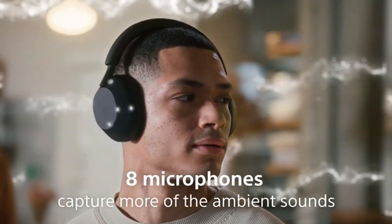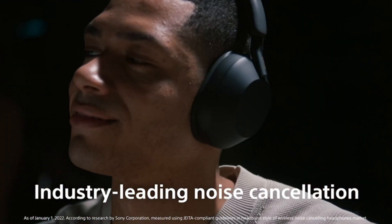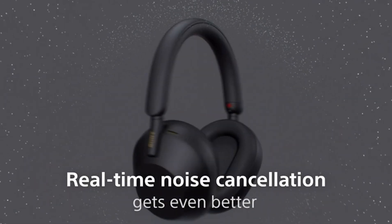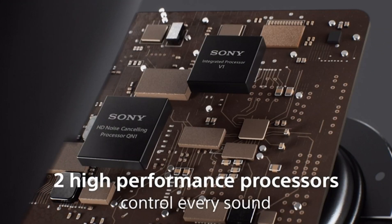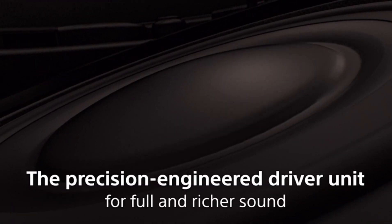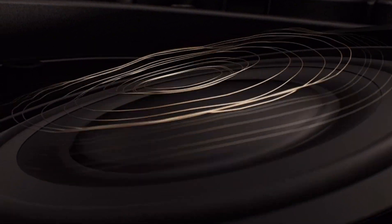Another reviewer has been using the headphones for about two weeks and finds them awesome. The noise cancellation is great and connectivity is reliable. However, they note three problems: first, the soft matte finish looks pretty but is a fingerprint magnet, requiring cleaning every couple of days. Second, the touch controls are cool but they'd prefer physical volume buttons for faster response. Third, the headband starts to dig into their head after a few hours of use, which can be uncomfortable.